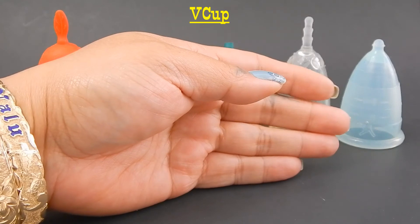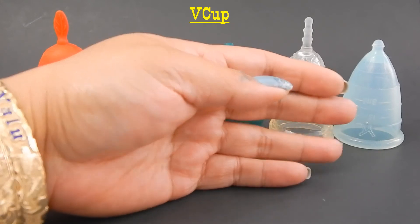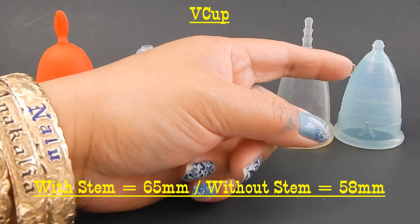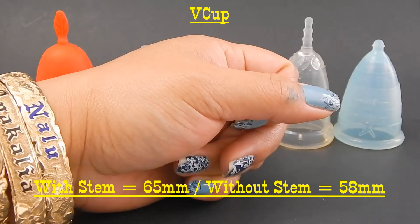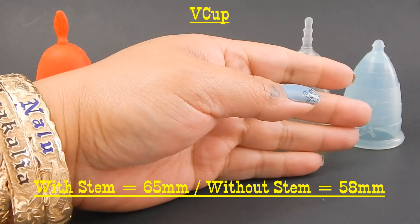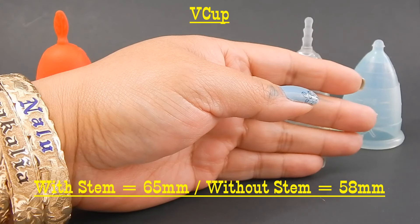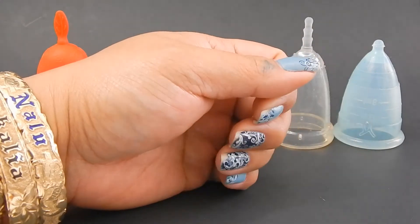Last in this group is the V Cup, which is from India. It's not the V-slash cup that you can find on Wish, Alibaba, and AliExpress. This one stands at 65 millimeters with the stem and 58 millimeters without the stem. The stem is already a little bit short, for those of you that want a longer cup but not necessarily a longer stem.